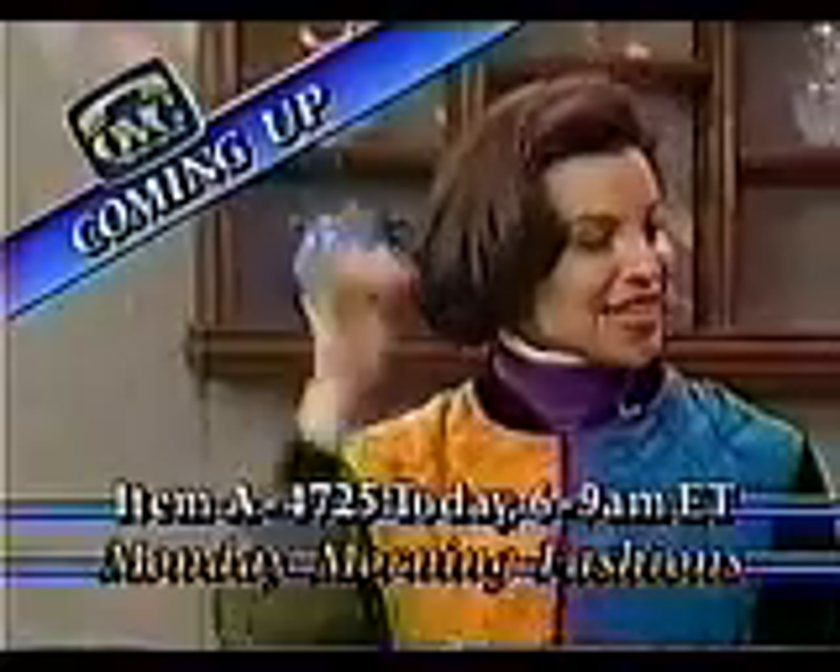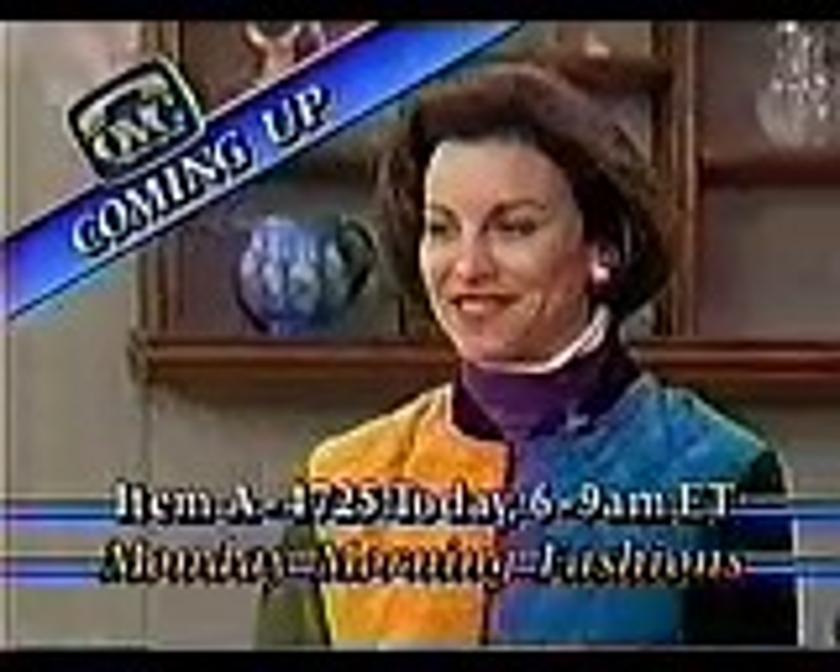I'm wearing the grape. Six colors that we have for you coming up on Monday Morning Fashions.